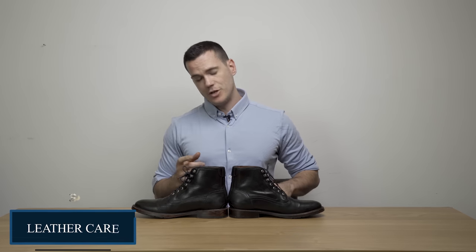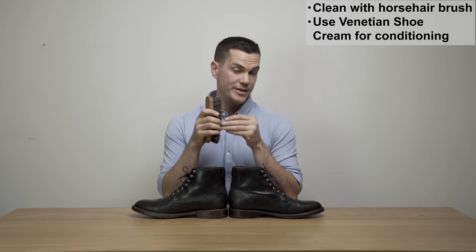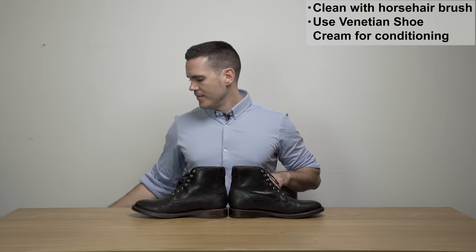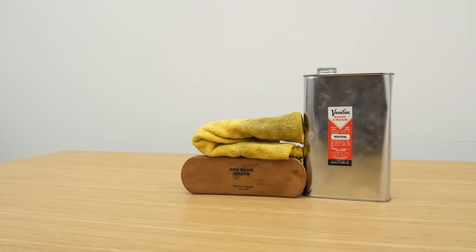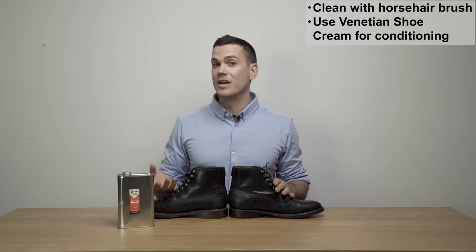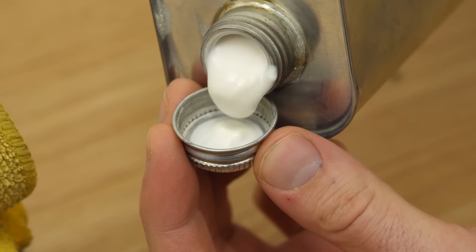For leather care, first get a horsehair brush and give it a good brush down — ideally every time you wear the boots, but definitely before you clean or condition them. The really fine hairs help penetrate the pores of the leather more deeply. Once cleaned, you may also want to use a wet rag to ensure it's nice and clean. Then use a conditioning cream — for most people, that's Venetian shoe cream. It's the go-to conditioner for keeping leather supple, recommended by the manufacturers of Chromexcel, and works well with basically every type of leather. It's not the best at waterproofing, but for conditioning, improving suppleness, longevity, and helping develop a nice patina, it's really top-notch — and not that expensive, about three dollars an ounce.